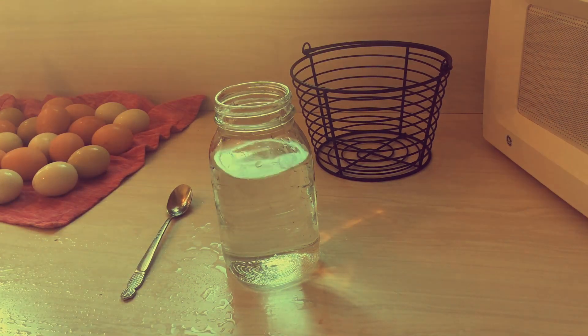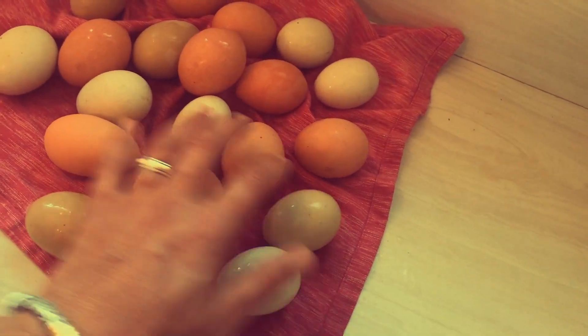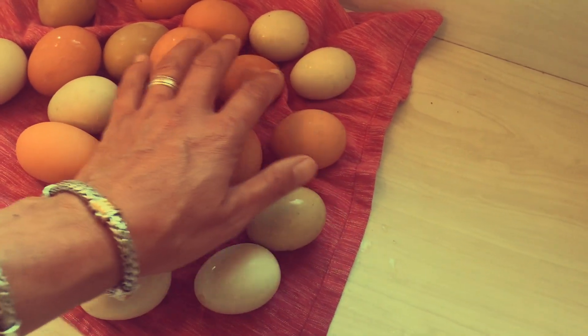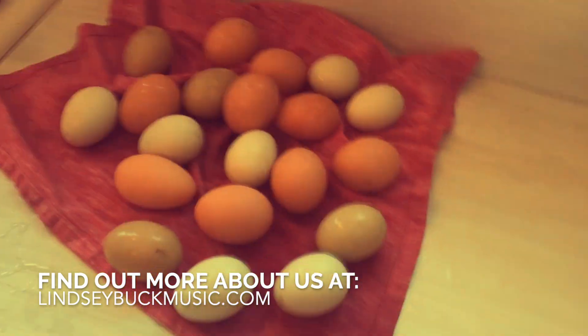So we have... let's see... 2, 3, 4, 5, 6, 7, 8, 9, 10, 11, 12, 13, 14, 15, 16, 17, 18, 19, 20 eggs. 20 eggs! What a score. Thank you chickies.